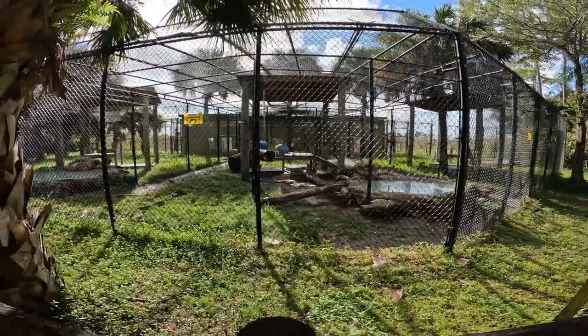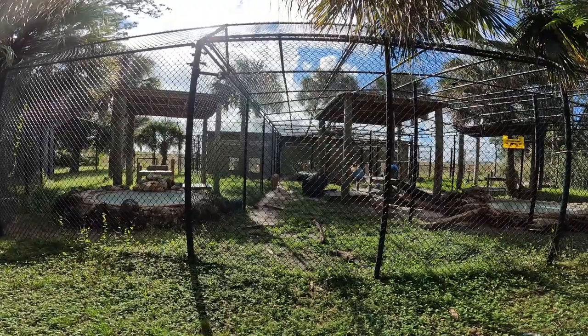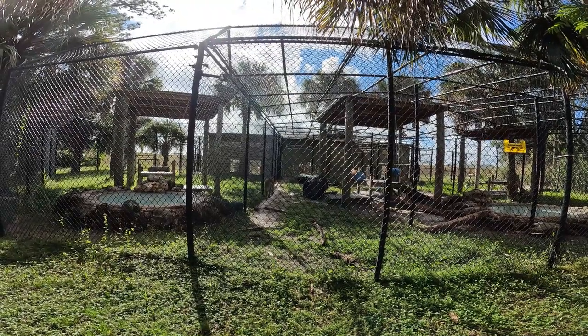I think he's waiting for the next one. Look at that cap.